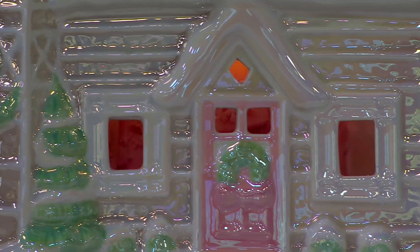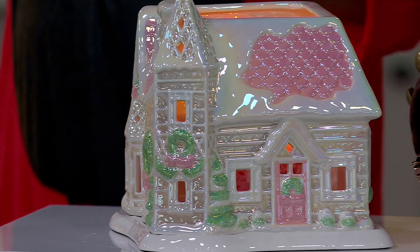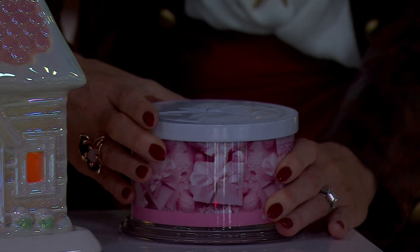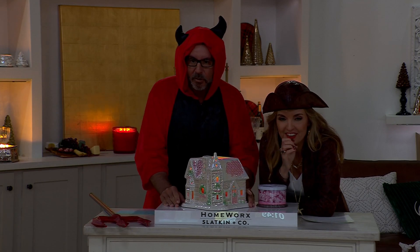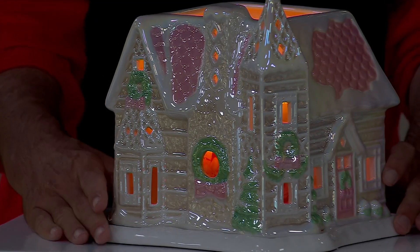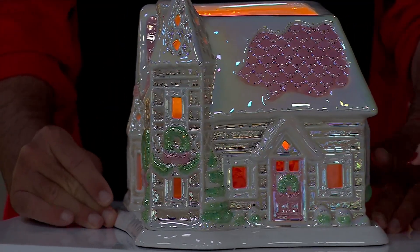I remember launching Merry Pinkmas and how exciting that was and how popular it was. Can you bring the lights down? Because I want to show how this comes aglow. If you put this in your home for the holidays — look at the gingerbread house. There you go, that's what it looks like. All sides are open — you see the light flickering inside. Every side of this gingerbread house becomes magical with the candle inside of it.